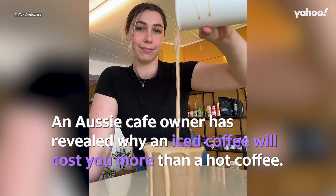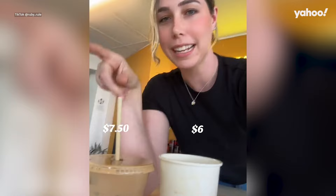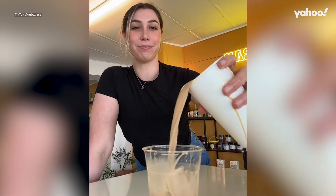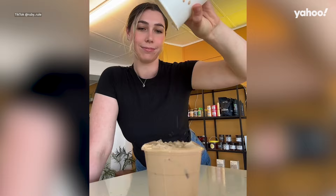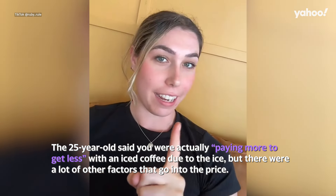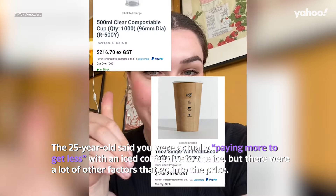An Aussie cafe owner has revealed why an iced coffee will cost you more than a hot coffee. Ruby Rule revealed she charges $6 for a large hot coffee and $7.50 for a large iced coffee served in cups of the same size. The 25-year-old said you were actually paying more to get less with an iced coffee due to the ice, but there are a lot of other factors that go into the price.